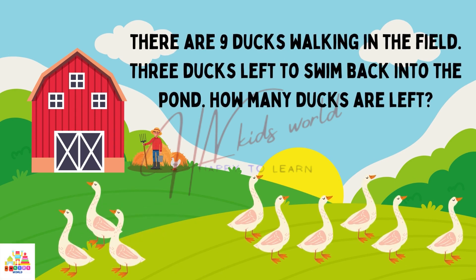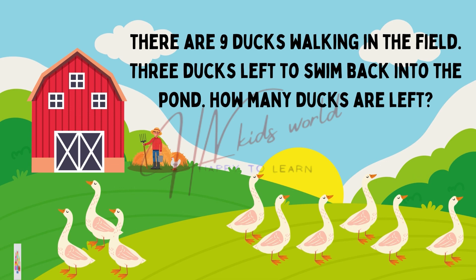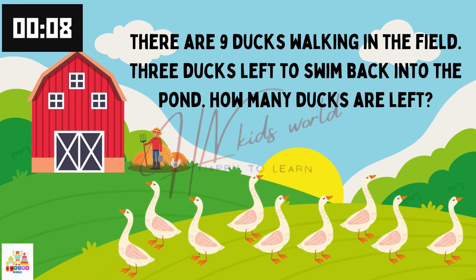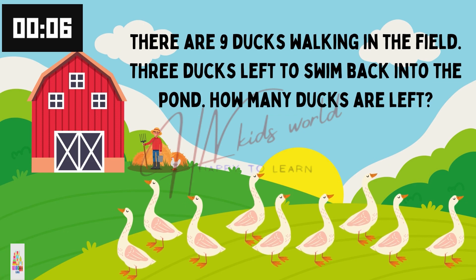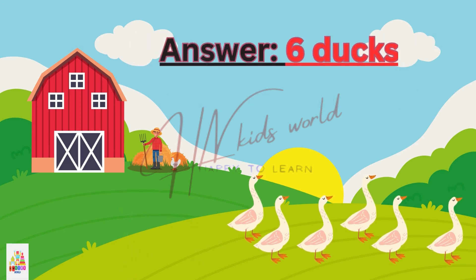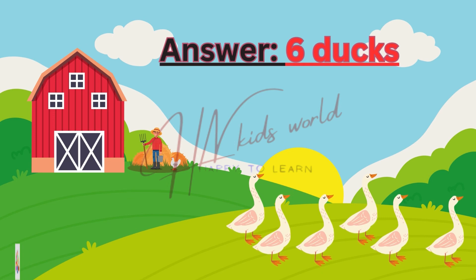There are 9 ducks walking in the field. 3 ducks left to swim back into the pond. How many ducks are left? Bravo! 6 ducks. You all are right.